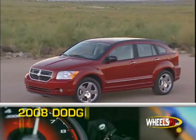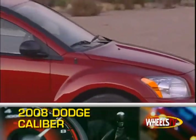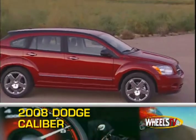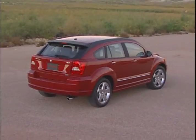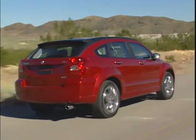Introduced in 2007, the 2008 Dodge Caliber is a five-door, five-passenger hatchback that draws styling cues from other successful Dodge vehicles to create a stylish, efficient, and versatile compact runabout. Three engines are available.